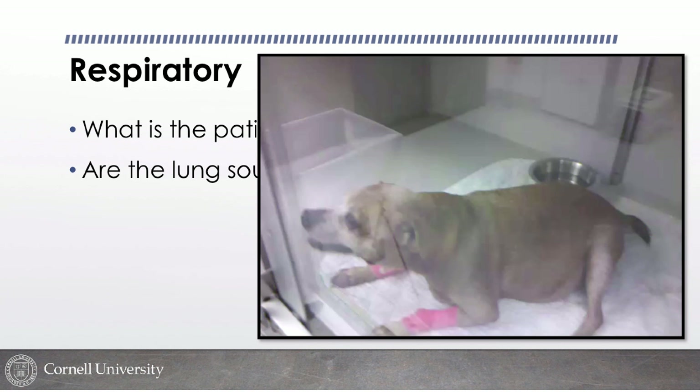There's a distinction between tachypnea and overt respiratory distress. Tachypnea is rapid breathing — some patients are tachypneic with increased abdominal effort but are relatively comfortable and not in overt distress. What differentiates a patient I describe as tachypneic with increased effort from one I describe as in respiratory distress is the presence of orthopneic posturing.